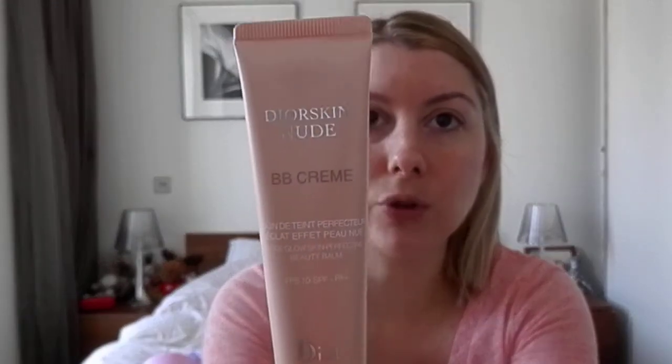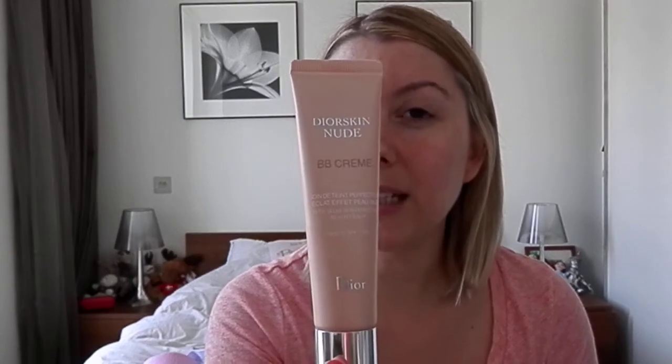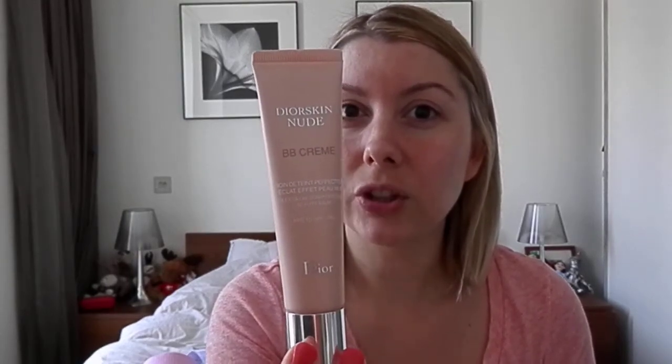I've absolutely been loving it — perfect for summer, stays put all day, and it's got your sun protection in there. What I've been using is the Dior Skin Nude BB cream. This is phenomenal. What I love about it is that it's your skincare as well as your base, so I don't have to faff around with moisturizer. I literally just wash my face, put on a serum, and then this is my moisturizer and foundation. It only has SPF 10, which is a bit interesting for a BB cream.